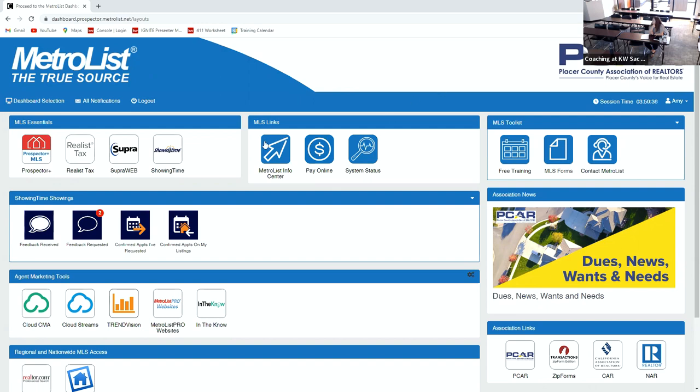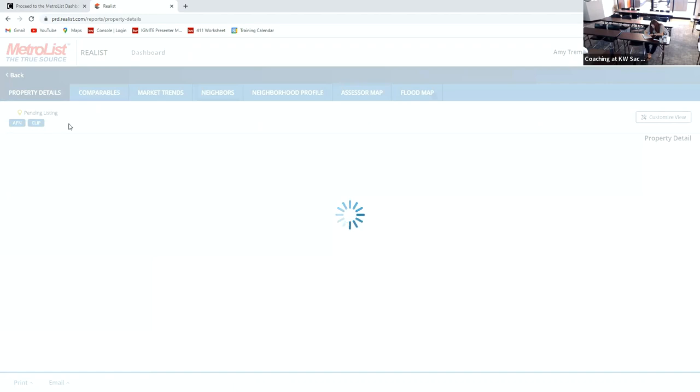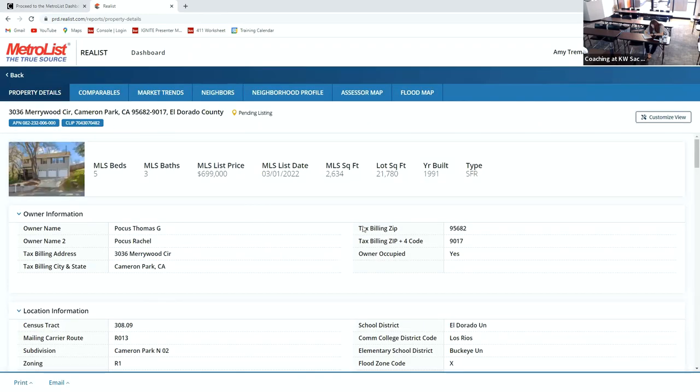First things first, I always pull the tax record ahead of time for the listing to make sure that the person I'm talking to is the owner, and I like to verify the information when I go to the property. Today we're going to talk about 3036 Marywood. When I pull the tax record, it gives me this, and then I can print a little report — I hit quick print.